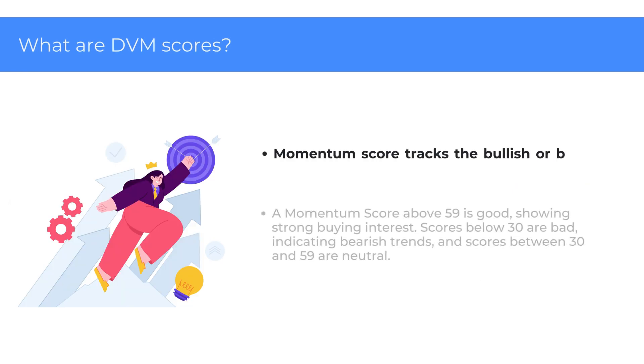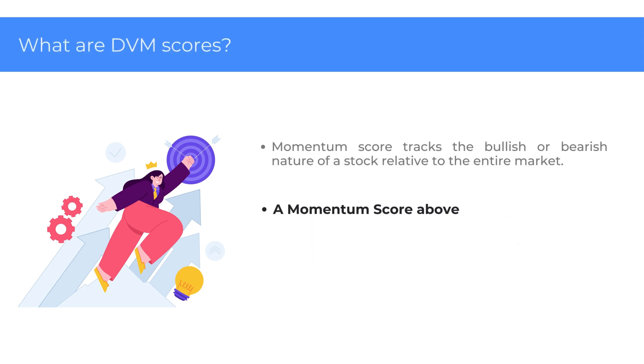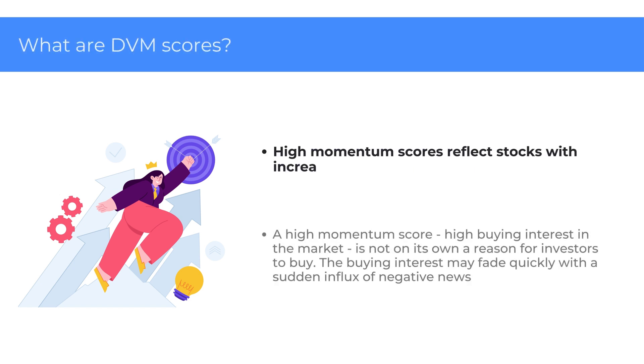The Momentum score tracks the bullish or bearish nature of a stock relative to the entire market. A Momentum score above 59 is good, showing strong buying interest and positive sentiment. Scores below 30 are bad, indicating bearish trends, and scores between 30 and 59 are neutral. High Momentum scores reflect stocks with increasing volumes and strong market sentiment.